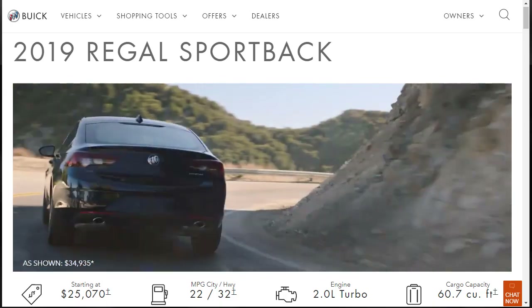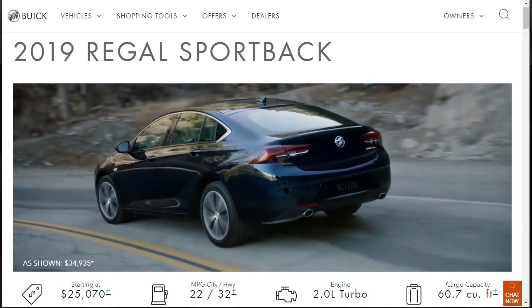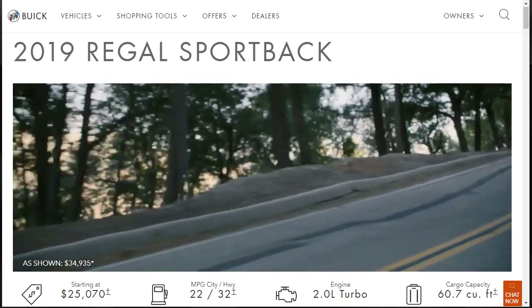Hi, welcome, thanks for joining me. On this episode of Build Your Own, we're going to build, price, and option a 2019 Buick Regal Sportback Essence, as well as learn about the features and other configurations.